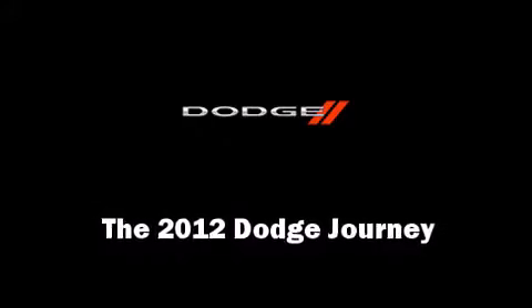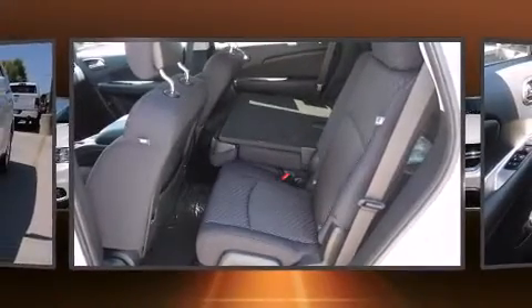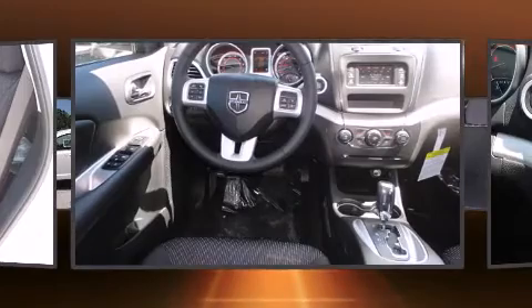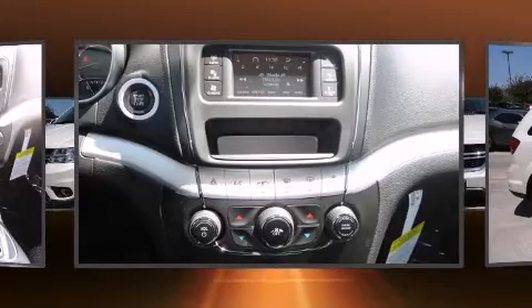Treat yourself to a test drive in the 2012 Dodge Journey. It features a front-wheel drive platform, an automatic transmission, and a 2.4-liter four-cylinder engine. It's equipped with tons of terrific amenities, but it won't break your budget.